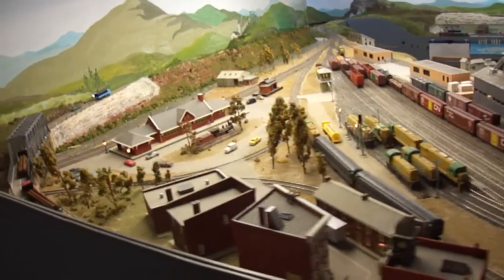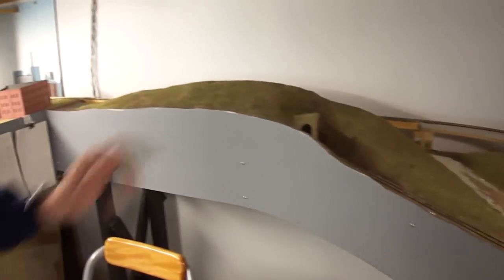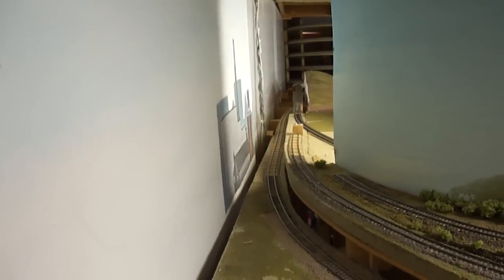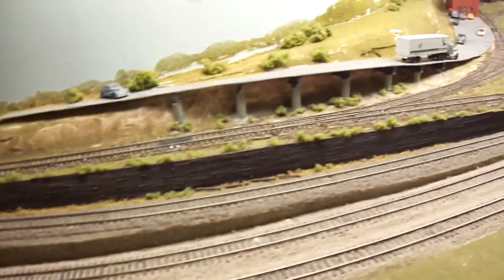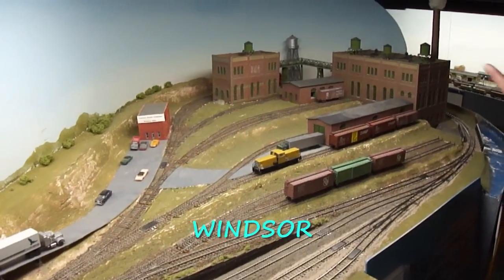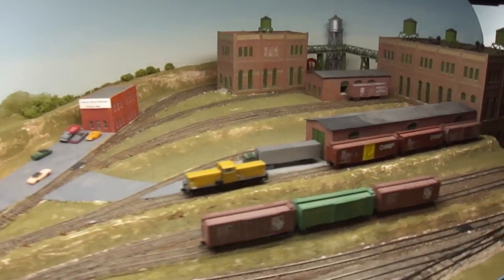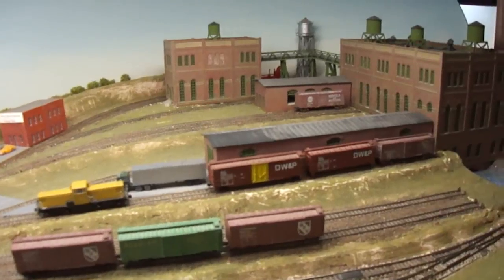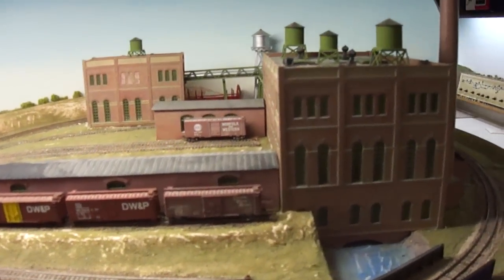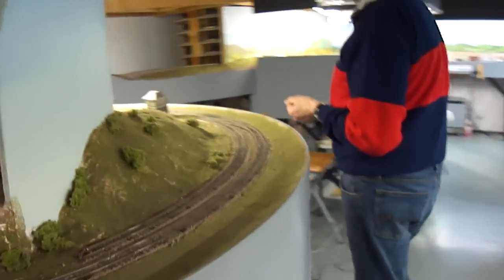The main line continues into the tunnel, past the main station, through the station, under the bridge, and then heads through the tunnel. It comes out on the lower level, runs along the wall, and around into Windsor. Windsor's claim to fame is the paper mill.